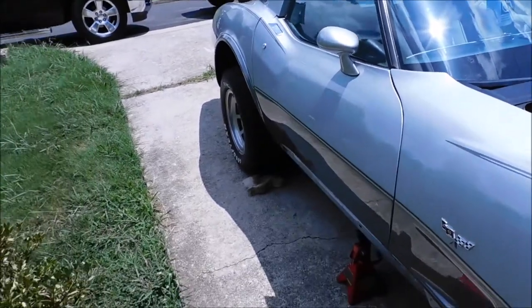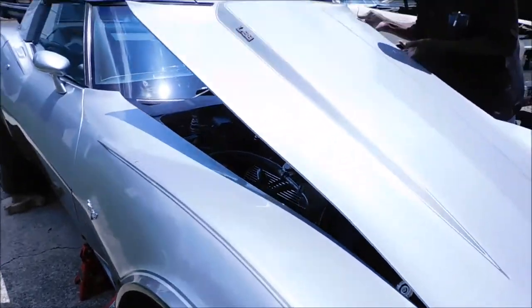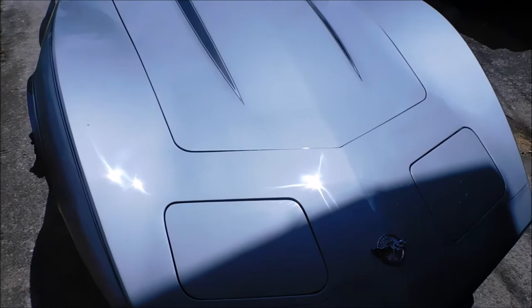This is a tight little neighborhood, man — that's why I'm trying to get in your back. That's like the garage. This thing is — shoot, I'd love to have it.